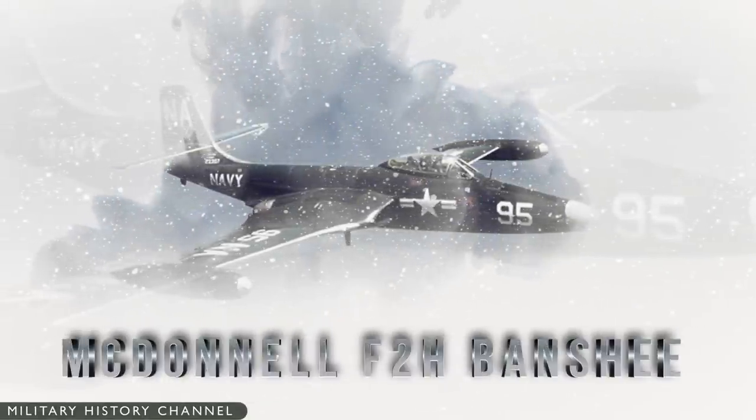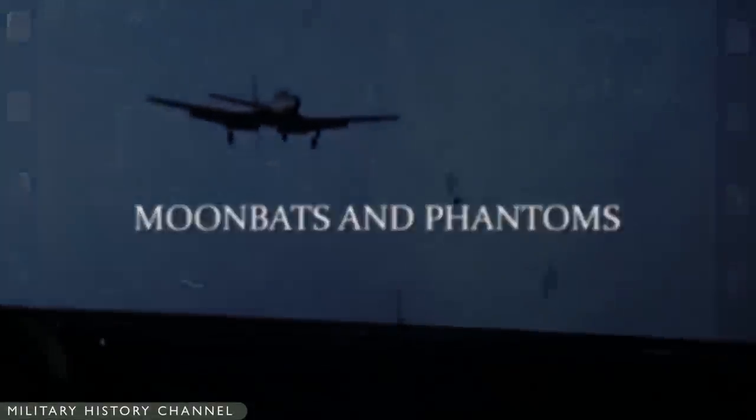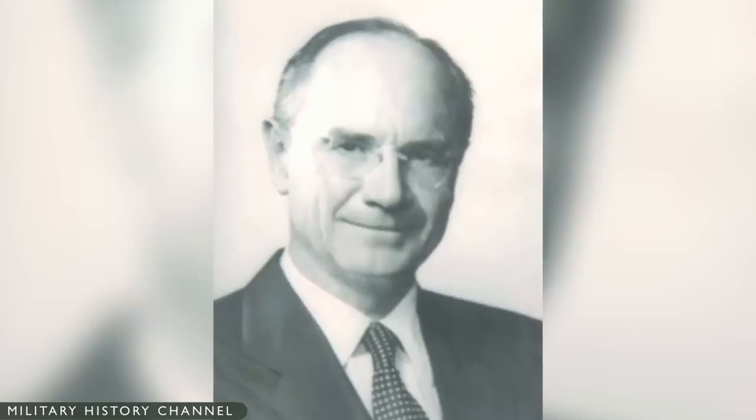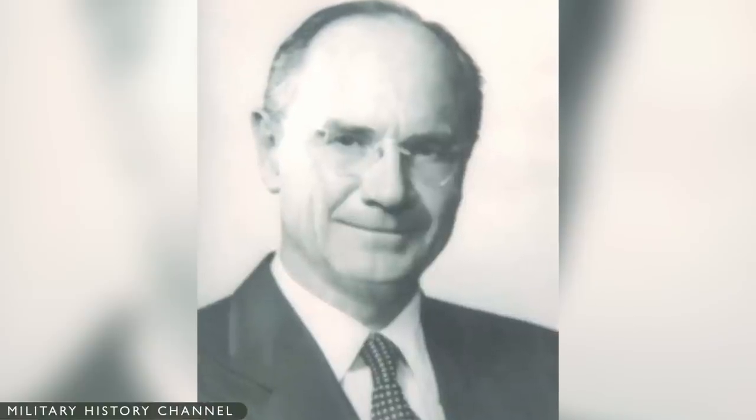McDonnell F2H Banshee: Moonbats and Phantoms. The McDonnell Aircraft Corporation was founded in St. Louis, Missouri in 1939 by James McDonnell.